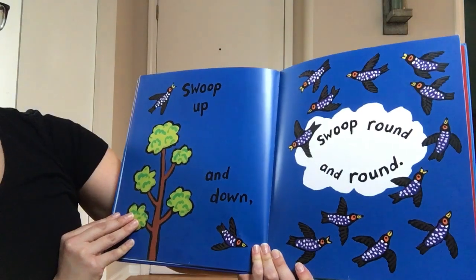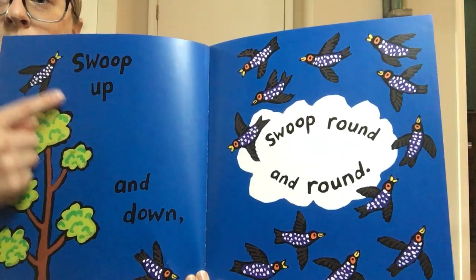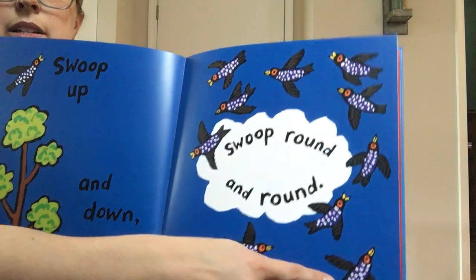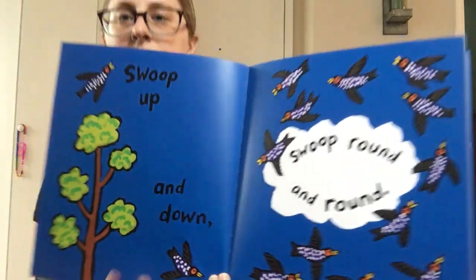Swoop up and down, swoop round and round. There's a lot of birds on this page. Let's see if we can count all of them. 1, 2, 3, 4, 5, 6, 7, 8, 9, 10, 11, 12, 13, 14. 14 birds.